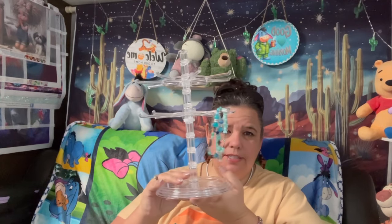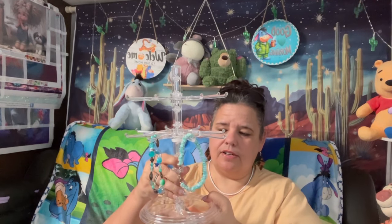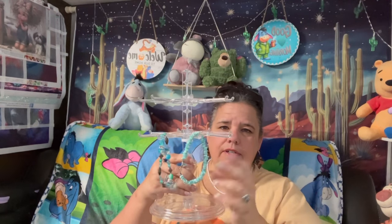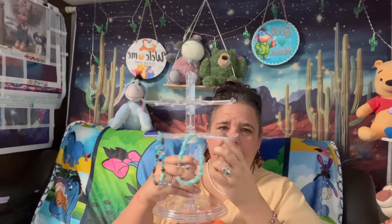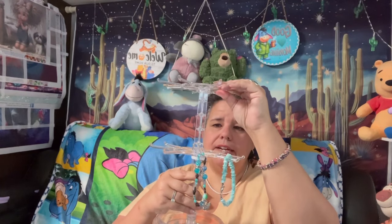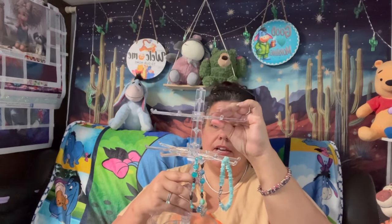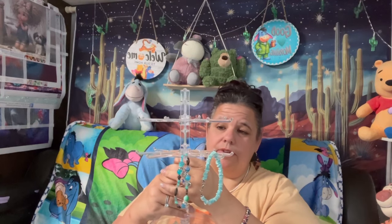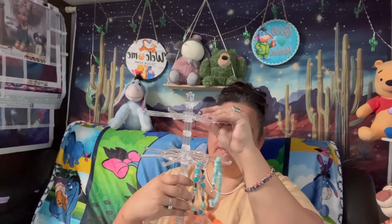First I want to show you this thing I got on Temu — I love me some Temu. It's a jewelry organizer that comes apart: it has a tray to hold rings, and this part swings around to hold bracelets. One tray was missing its clip, so I contacted customer service and they gave me a full refund. It's really really cute and I like it.